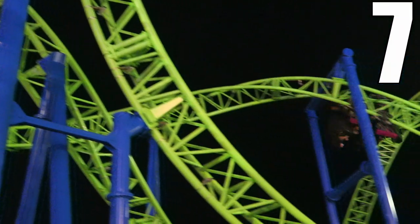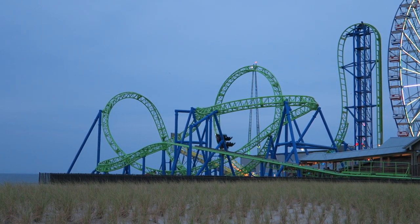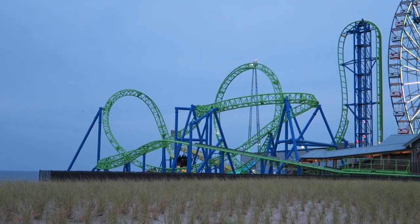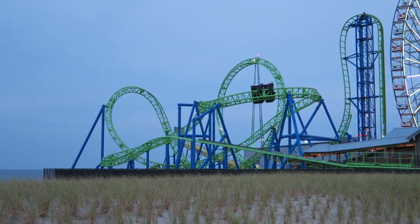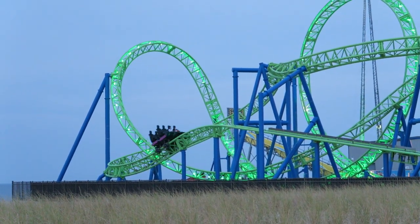Those are my thoughts on Hydrus at Casino Pier. What are your thoughts on this Gerstlauer Eurofighter? Is this your favorite ride at Casino Pier? Let me know your thoughts in the comments. If you enjoyed this review, I'd appreciate a like and consider subscribing, because there will be a lot more roller coaster and amusement park videos here at Canopy Coaster.